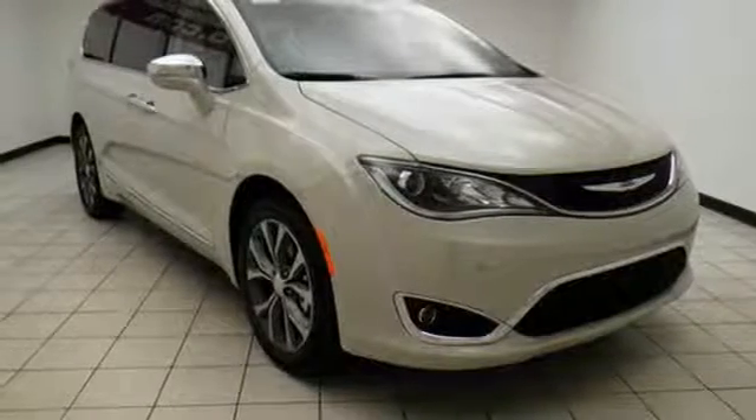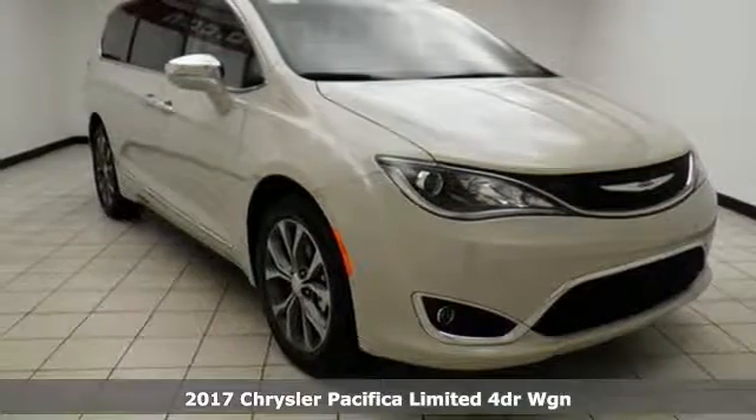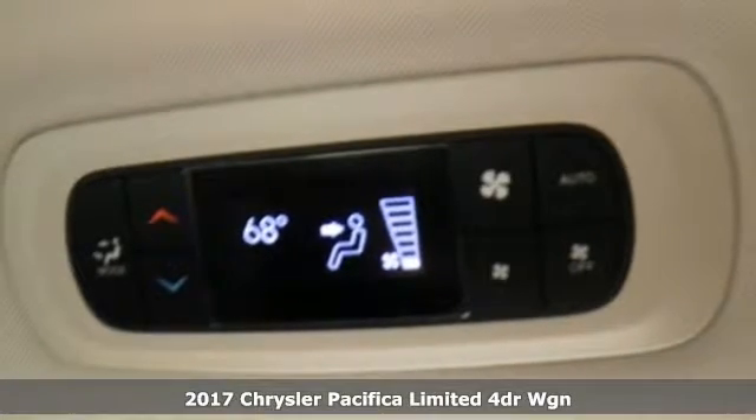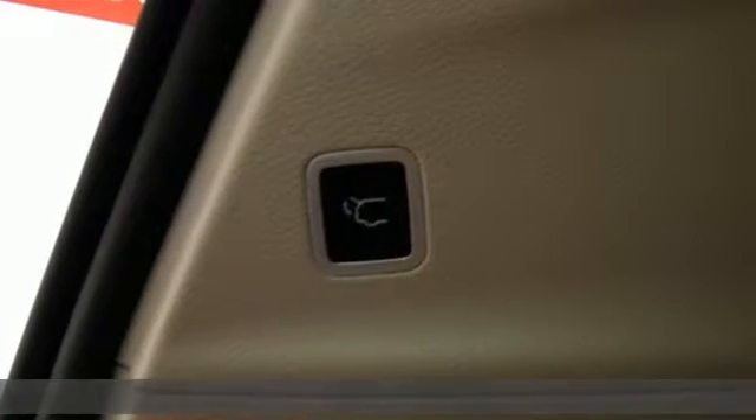It's a 2017 Chrysler Pacifica. Versatility, safety, connectivity, beauty. To a T, this is the Pacifica.